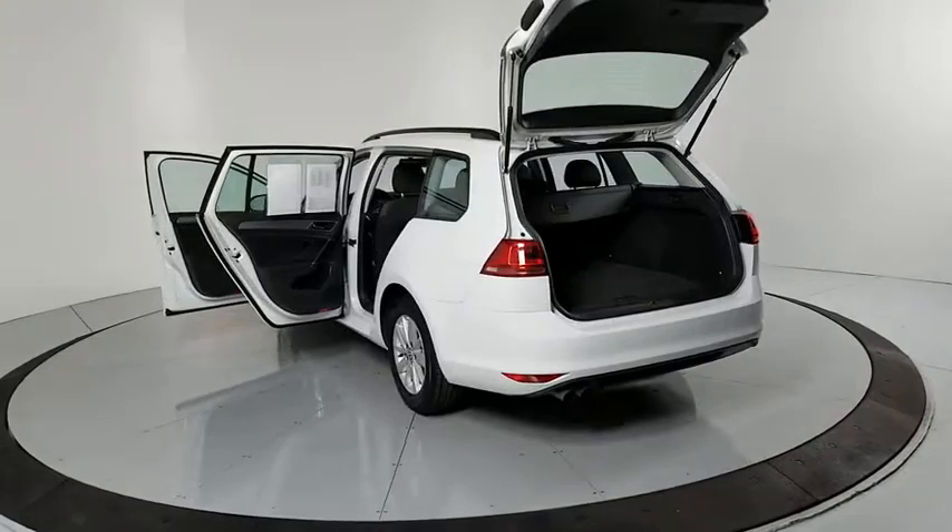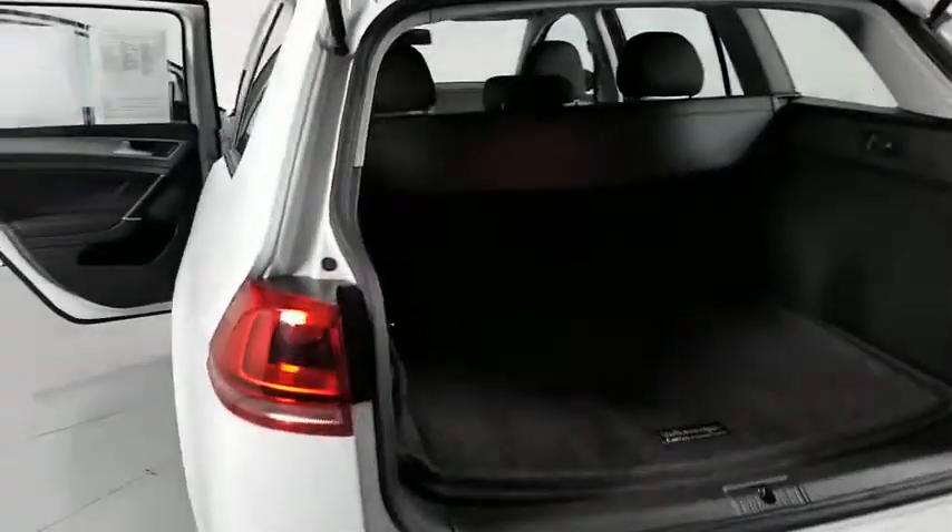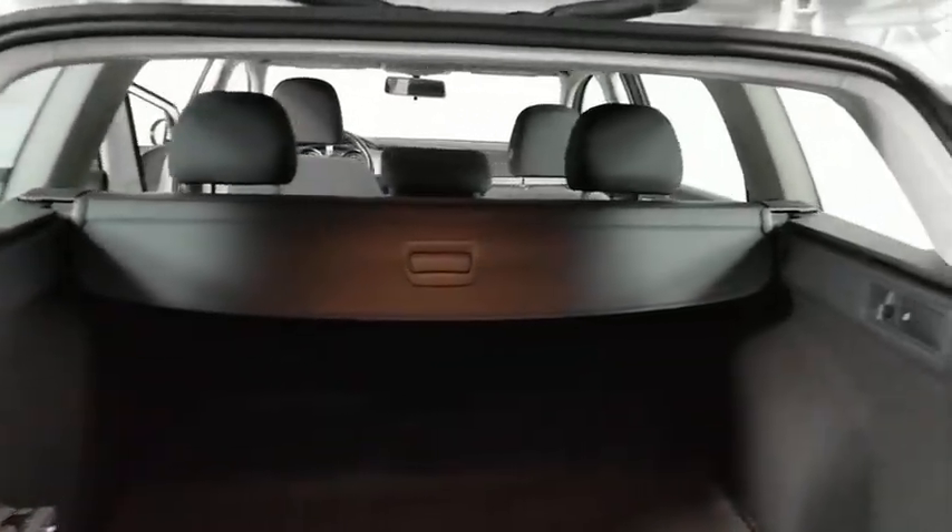Power passenger seat. Traction control. Dual airbags. Leather-wrapped steering wheel. Power steering. Four-wheel disc brakes. Rear window defroster.